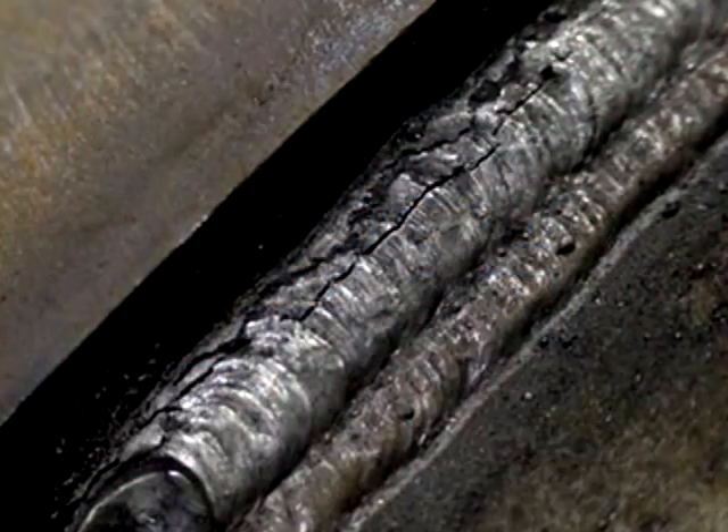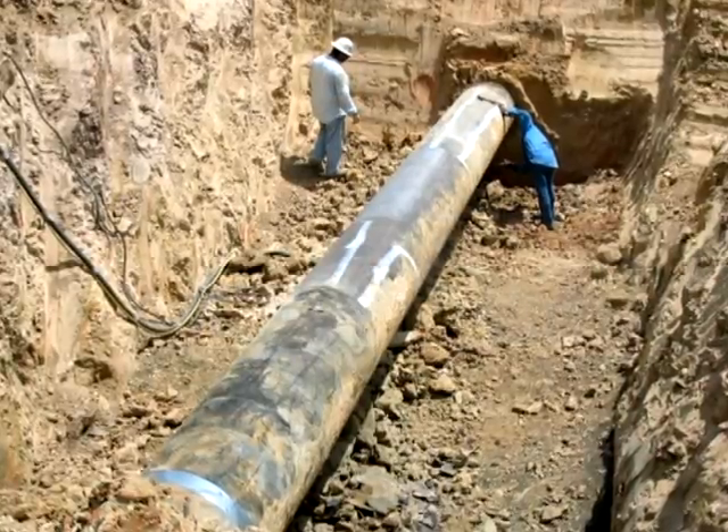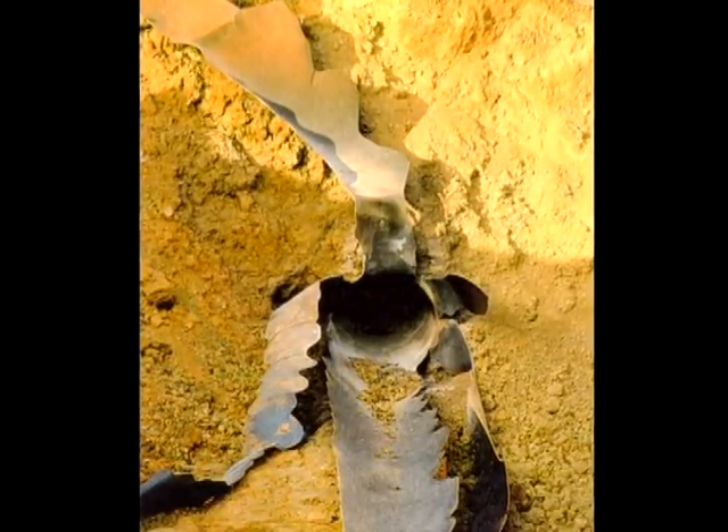Hydrogen cracking in pipelines can lead to leaks, ruptures, pipe replacement, and lost revenue. So what causes hydrogen cracking, and how can it be avoided?